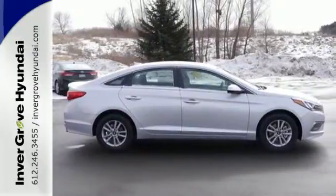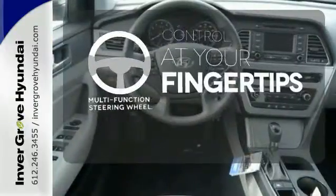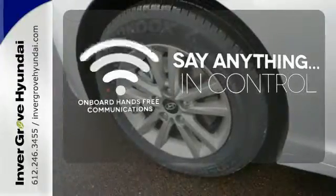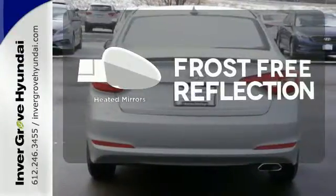It is also equipped with LED daytime running lights, stability and traction control, and multiple airbags. A multi-function steering wheel puts control at your fingertips. The power of your voice has never been more clear with onboard hands-free communication. Say goodbye to the frost and never leave your car with the heated mirrors.